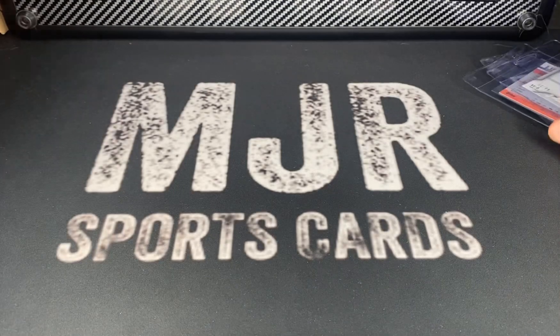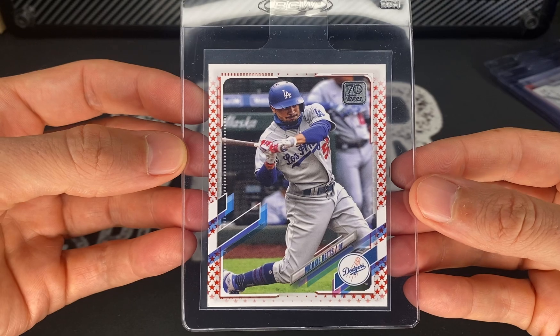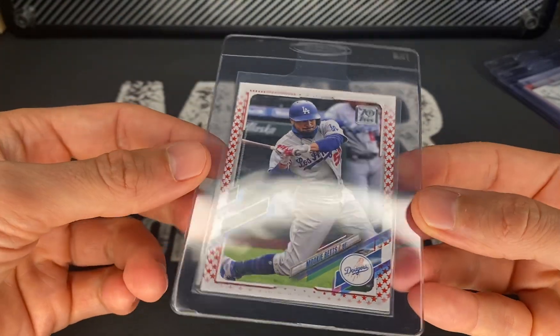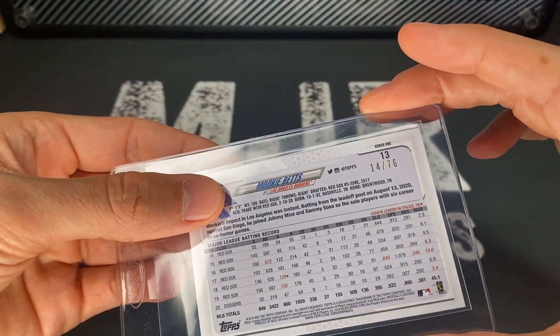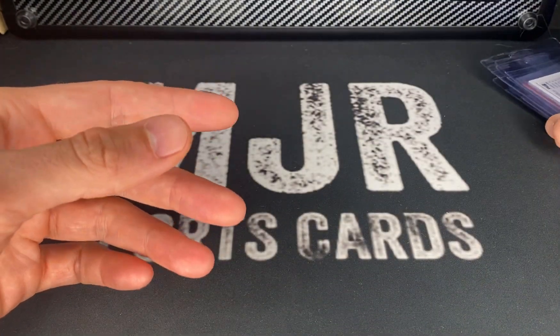The last of the parallels is the Independence Day Mookie Betts. I'm expecting an eight or nine on this one — there was a little something on the surface. This one is 14 out of 76.